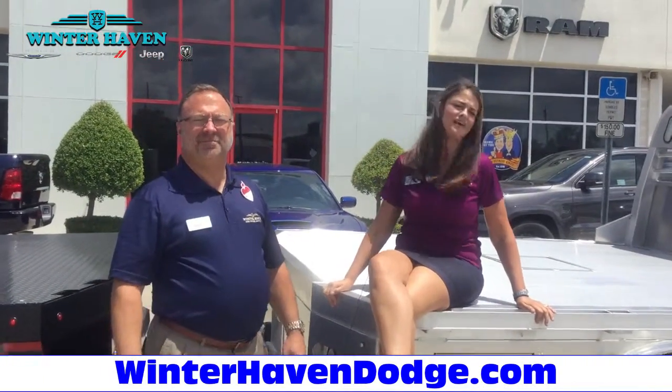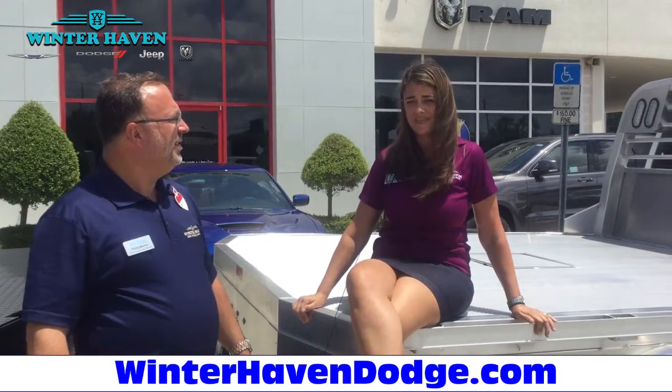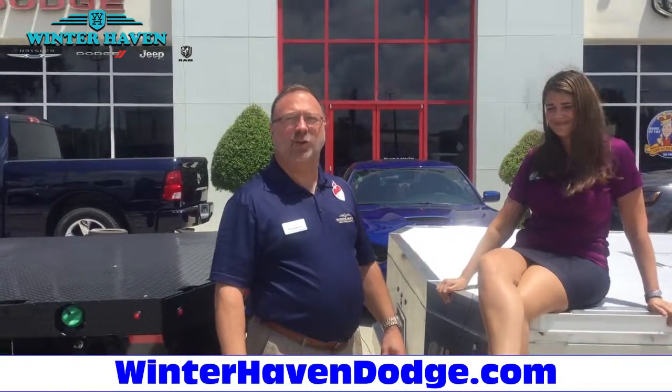Come visit us today and find out why our customers have been coming here for over 30 years for the best deal on their Dodge Chrysler Jeep Ram. Come see us today, thank you.